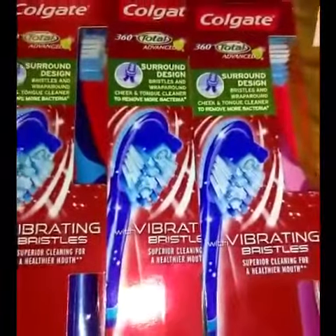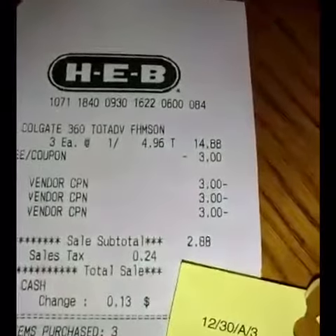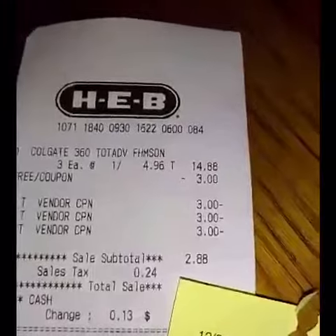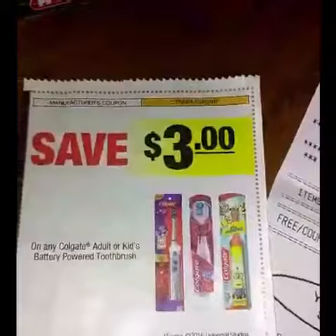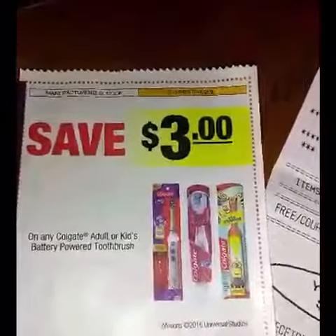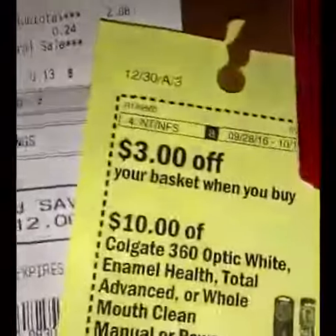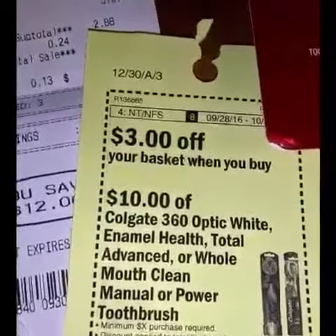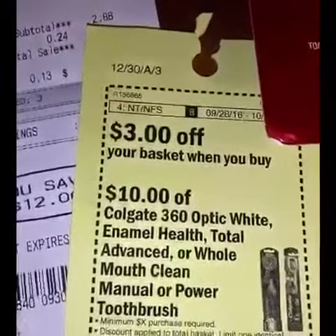They were $4.96 each, and I had to buy three in order to get a deal, which brought my total to $14.88. I used three manufacturer coupons found in the 9/18 SmartSource, and then I used the $3 off a $10 basket coupon.